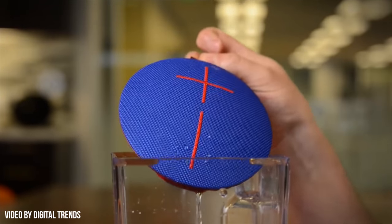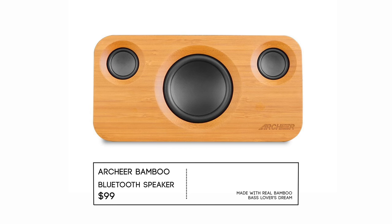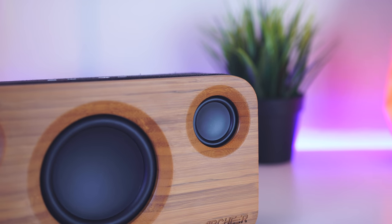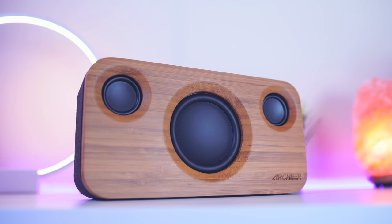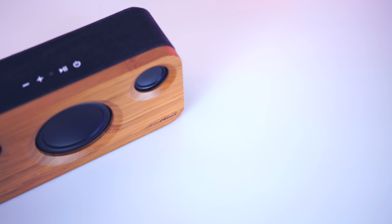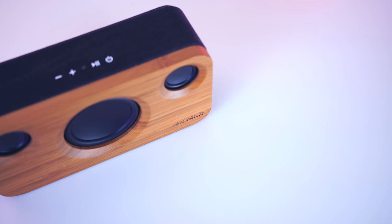Also in this price range is Archer's Bamboo Speaker. For $100, you can pick up this beast of a speaker, reminiscent of something from the House of Marley collection. This thing is built like a tank, and yes, that's real bamboo. This thing gets incredibly loud, and as far as sound goes, this will drive bass lovers crazy — in a good way of course. This is definitely a speaker for the bass heads out there, not to mention it's one of the most attractive speakers on the market. This too is a great buy.